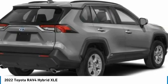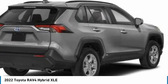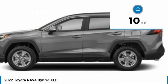This highly evolved, well-packaged crossover SUV lets you have it all. This vehicle has less than 100 miles.